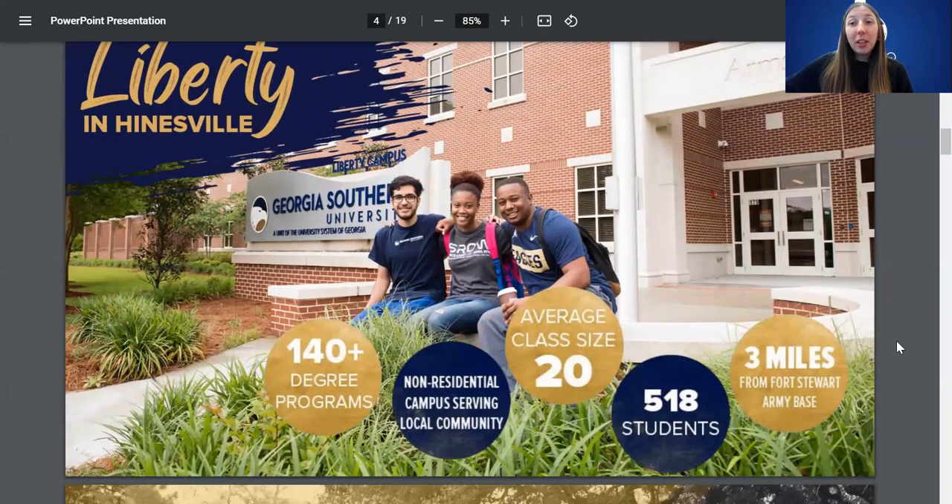We also have our Liberty campus, located in Hinesville, Georgia. It is the smallest of the three with about 500 students and an average class size of 20. This campus does not have residential housing, but it is located three miles down from the Fort Stewart Army base, so there are a lot of military people here as well as enrolled students. If you're interested in this campus, definitely reach out and give it a tour.